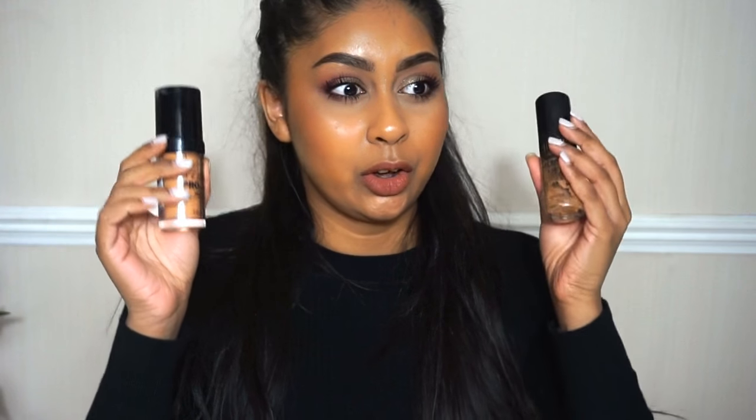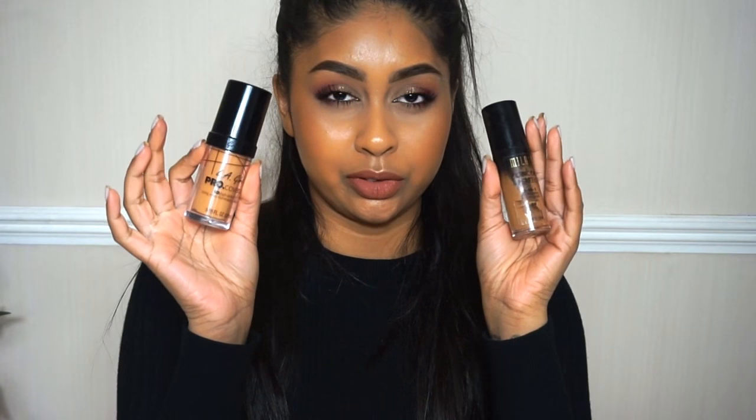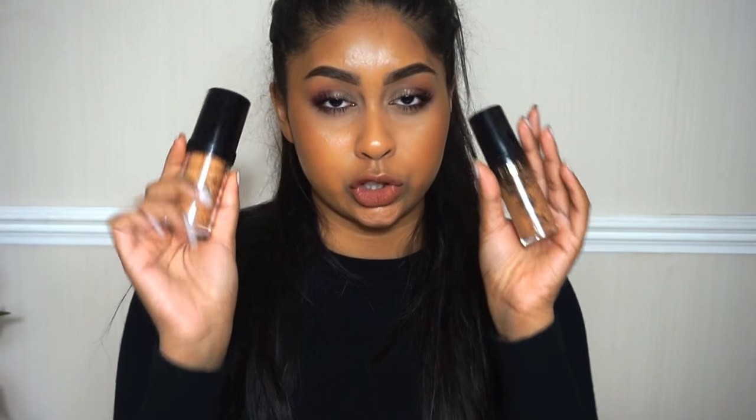They both have their own ups and downs, but I just love both of them and I can't choose between the two because I love them each in their own way. So yeah, definitely my two favourite drugstore foundations.